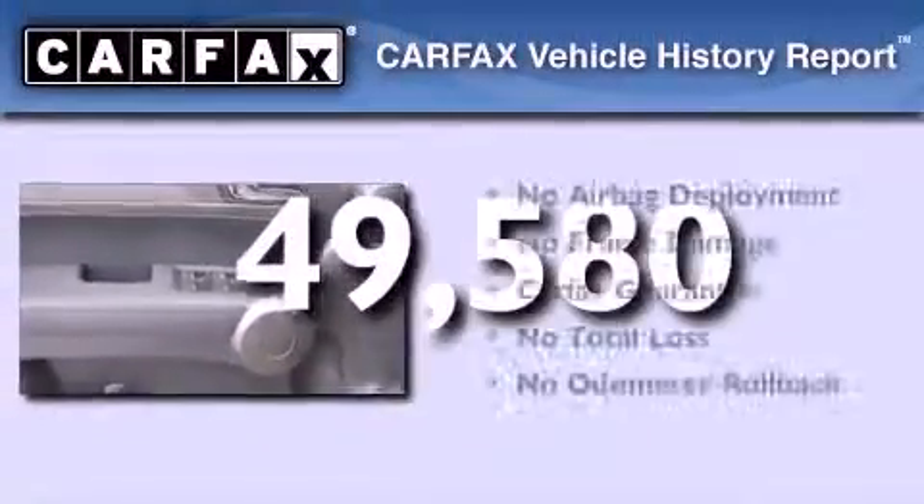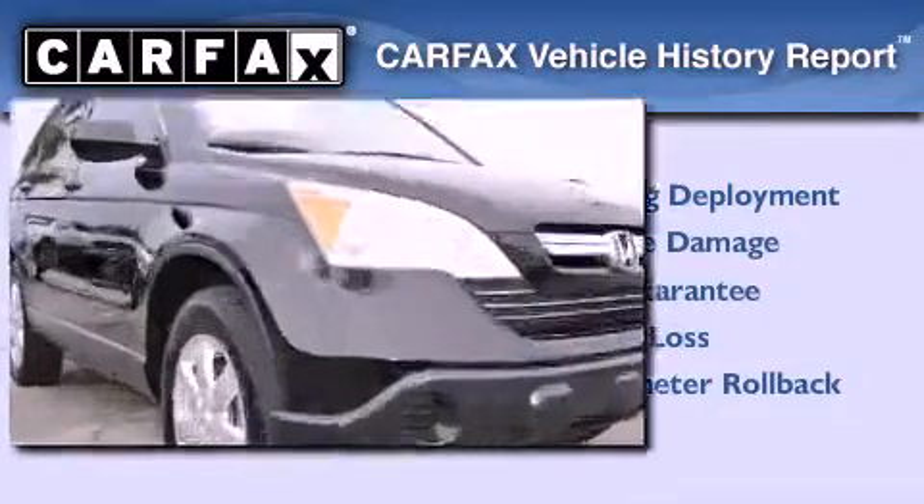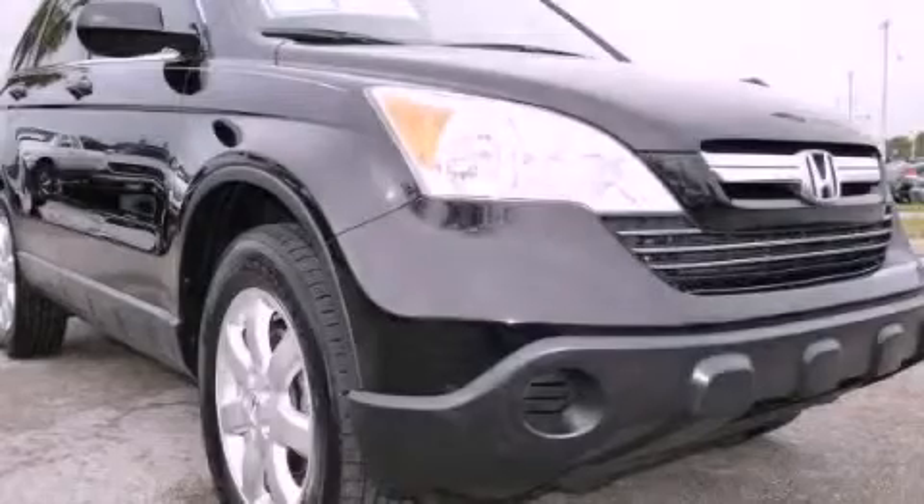Not to mention that this Honda qualifies for the Carfax buyback guarantee. Call now to find out how you can own this breathtaking automobile.